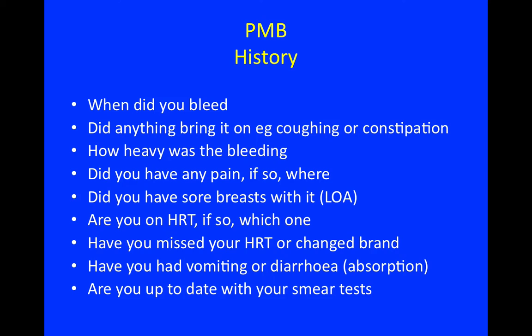The kind of questions we ask in women who present with postmenopausal bleeding include: When did you bleed? Did anything bring it on, like coughing or constipation and straining? How heavy was the bleeding? Did you have any pain, and if so, where? Did you have sore breasts with it?